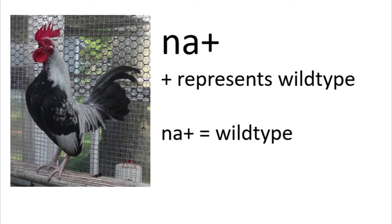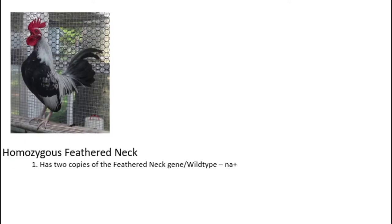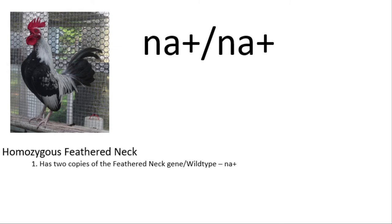A wild type bird, or a bird homozygous for a regular neck, would be na+/na+ (all lowercase). Wild type doesn't just apply to naked necks — if you do a lot of research into genetics, you will see this plus sign with many different genes.